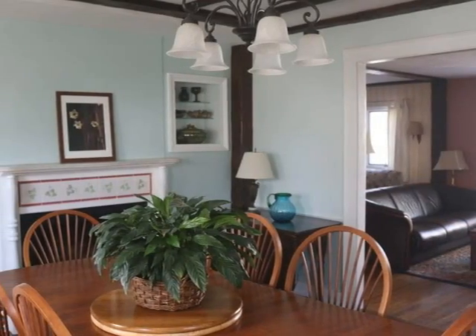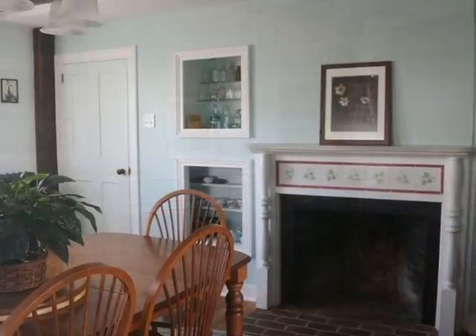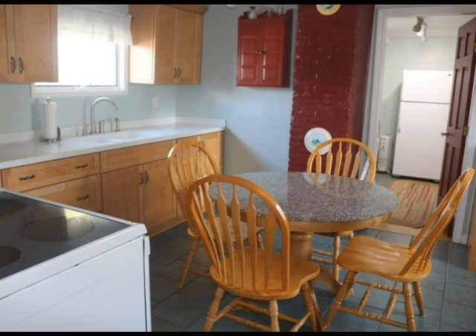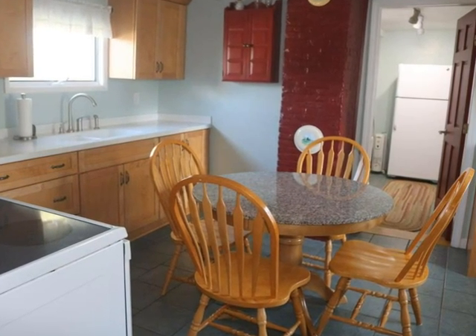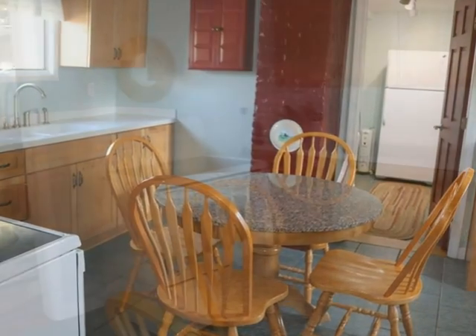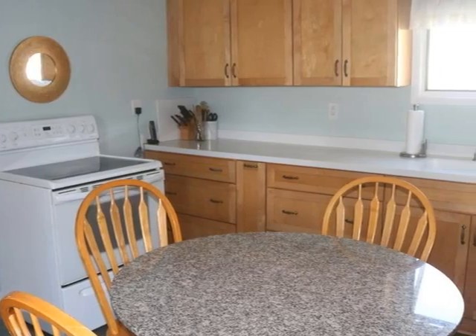The dining room features oak floors. The decorative fireplace features a marble mantle. The modern eat-in kitchen features tile floor, Corian countertops and matching electric appliances. Track lighting brightens the sunny space.